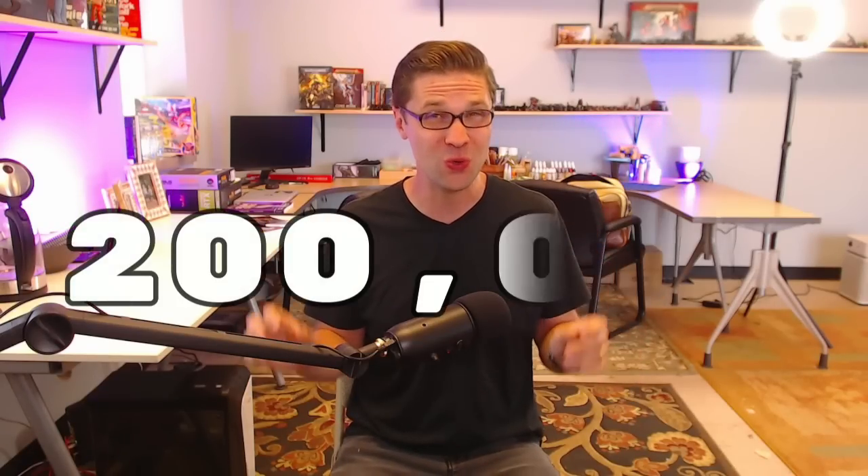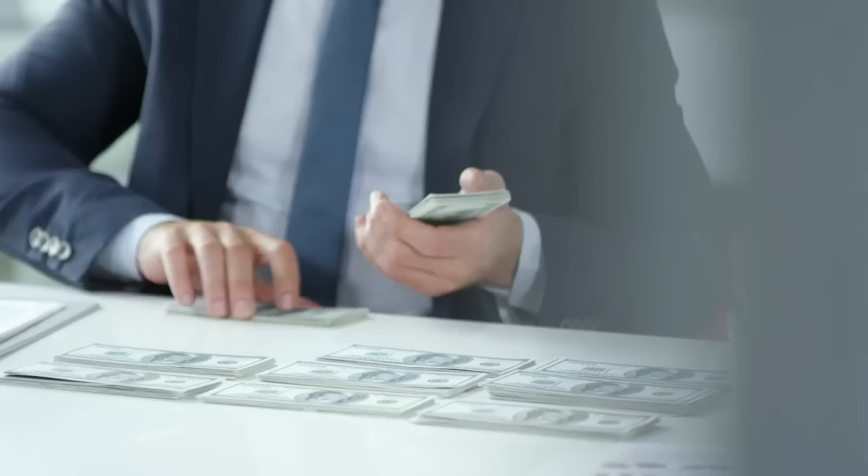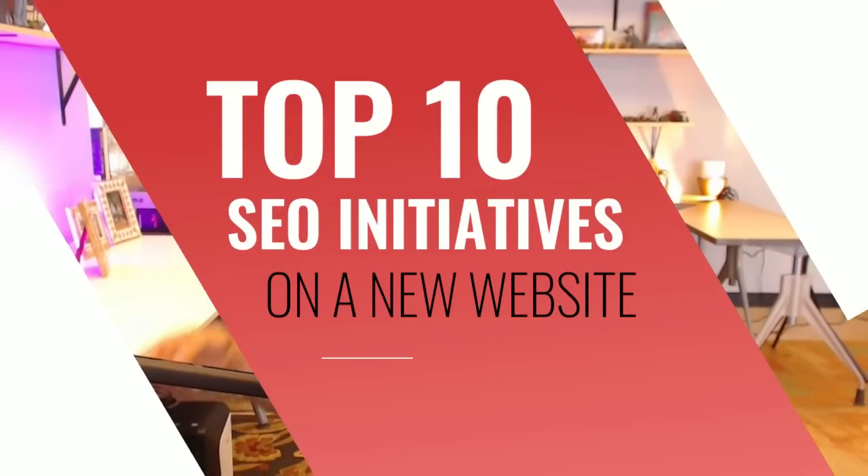Every day, there are over 200,000 new websites online. Some of them are gonna be spammy websites, but a lot of them are gonna be blog websites — people who are hoping to get passive income. The majority of them will not make it, but why? Why won't they be able to drive a significant amount of traffic to make passive income? That's what we're trying to crack here, and that's why I made this video: the 10 things you can do for SEO on a new website.